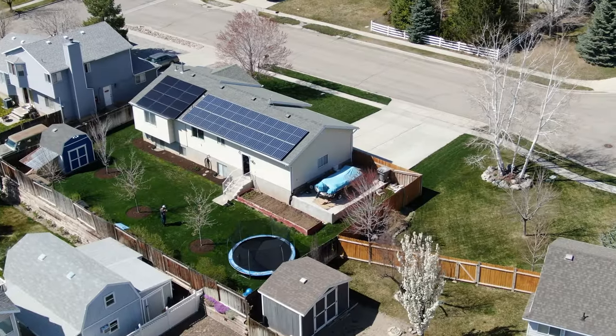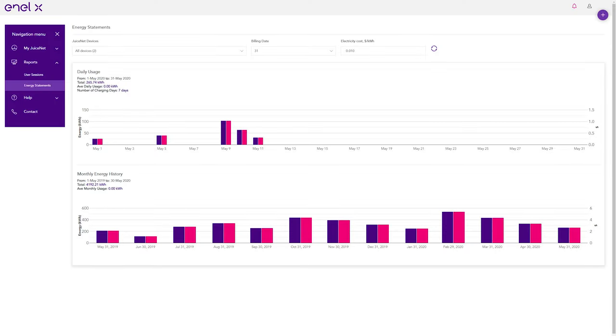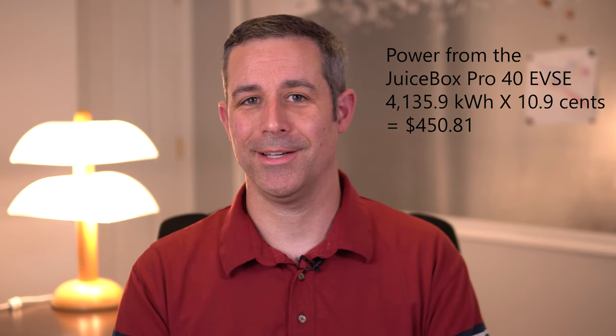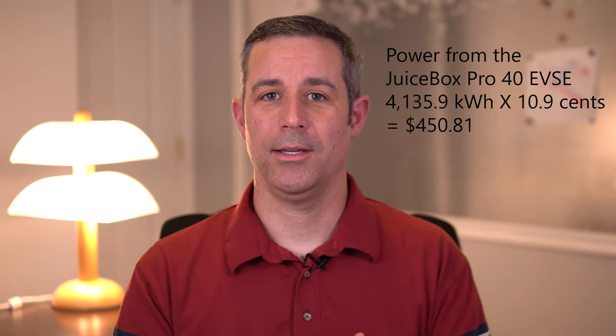In our house we have solar, and if you're interested in seeing my videos about our DIY solar install just click on the card. In a nutshell we saved a ton of money doing it ourselves and it should be breaking even in about two years — we did that installation back in 2017. If we log into our Juicebox Pro40 dashboard it shows us how much electricity has been dispensed into our Tesla, which was 4,135.9 kilowatt hours over the last year. Multiplying by 10.9 cents per kilowatt hour, the total we've effectively paid for is $450.81.